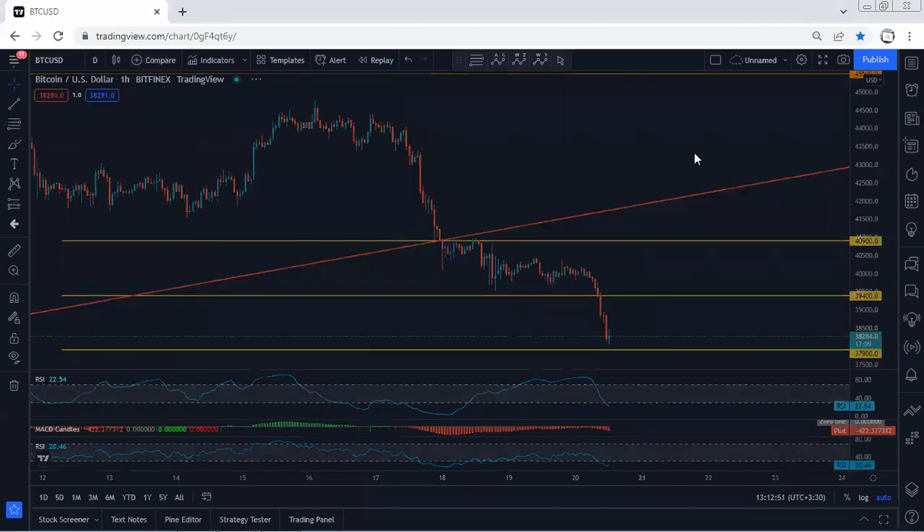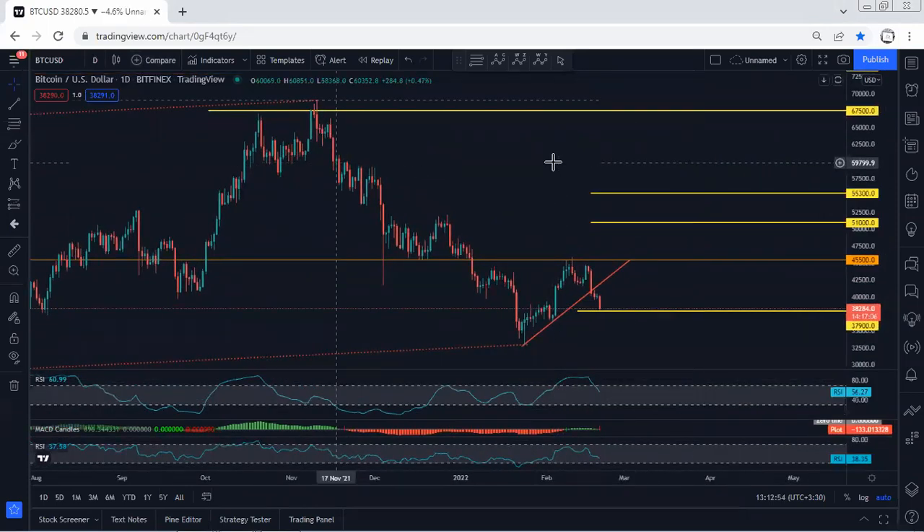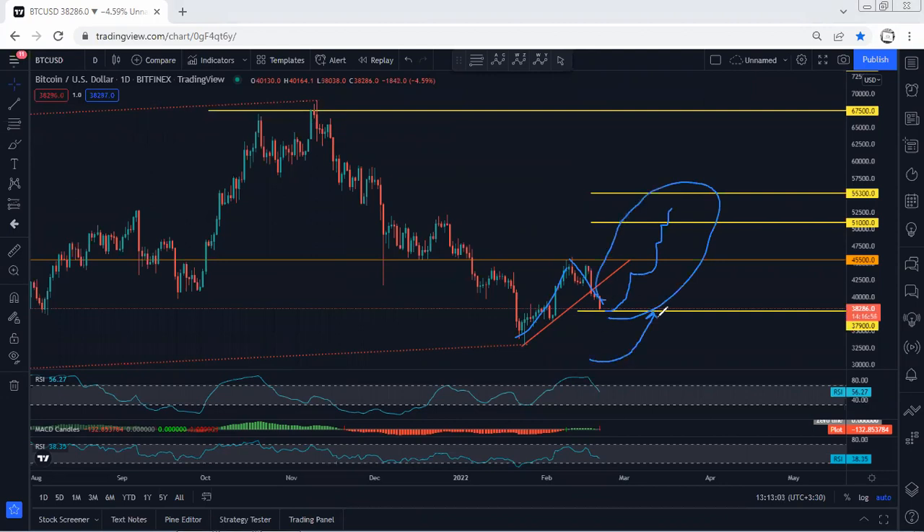Now we want to see what's next. We start with the higher timeframe — the daily chart. We mentioned that if we want to consider this as a correction relative to the full continuation, that's meant for the reversal. We want to see the reversal and a breakout of $37,900, because if the price breaks $37,900, it could take the previous low.